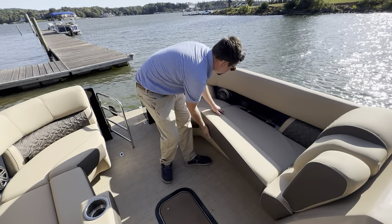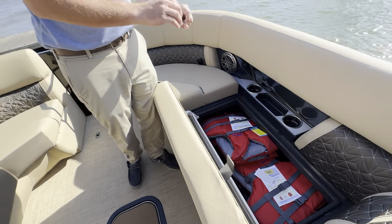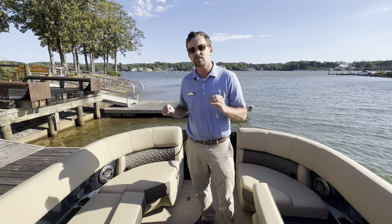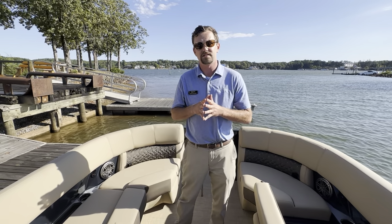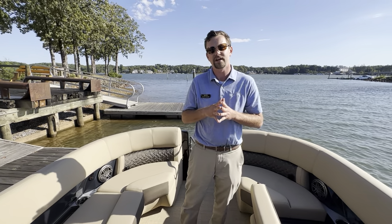The storage on this boat is absolutely incredible. You'll notice that we do have our GO Boating kit in here, which comes with four life jackets and all the little accessories that you need to be legal on the water. If you want to take a test drive on this boat or have any questions, please let us know at 803-831-2101. My name is Connor with Marine Max Lake Wiley — thank you, guys.